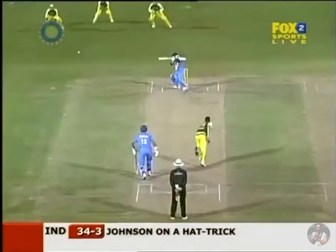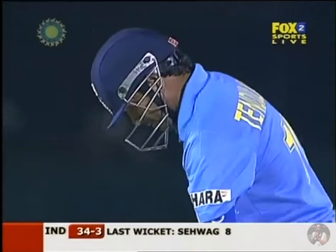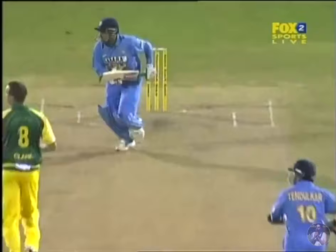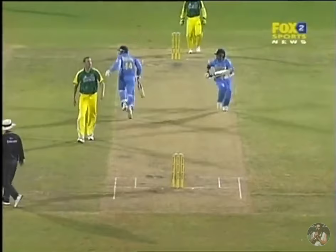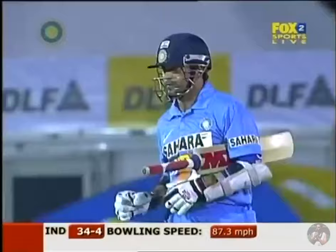Sachin Tendulkar staves off the hat-trick delivery of Mitchell Johnson! What a turnaround we have in this game — less than 20 minutes ago India were 16 without loss, and they are quickly three down. Keep your eyes on the two batsmen — always looking for the extra run. Tendulkar turns a blind eye, then says no... tipping on yes — Tendulkar dismissed! What a spell Mitchell Johnson is having.